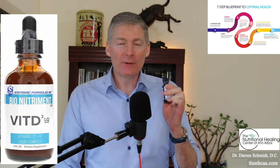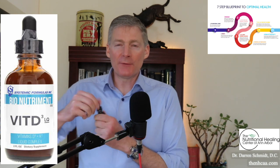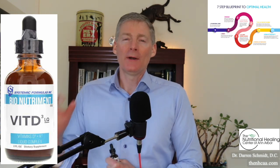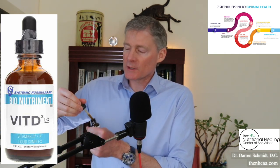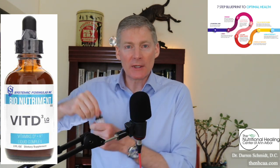This is Vitamin D3 liquid from Systemic Formulas. It should be refrigerated, but if you leave it out accidentally for a week or two weeks on the countertop, it's still fine. Don't overthink it — it's just one squirt right into your mouth. It tastes really sweet. If you see things floating around inside, those are the other ingredients.